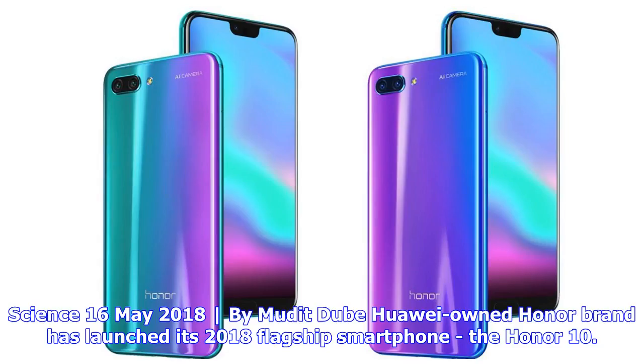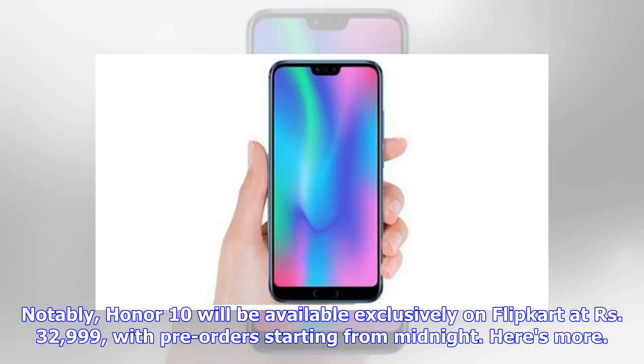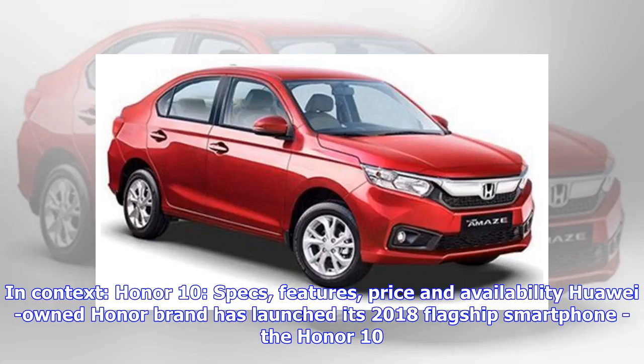Huawei-owned Honor brand has launched its 2018 flagship smartphone, the Honor 10. The phone borrows design cues from the Huawei P20 series and comes with an in-display fingerprint sensor hidden underneath the bottom bezel, along with advanced AI features to offer professional-grade photography. The Honor 10 will be available exclusively on Flipkart at 32,999 rupees, with pre-orders starting from midnight.